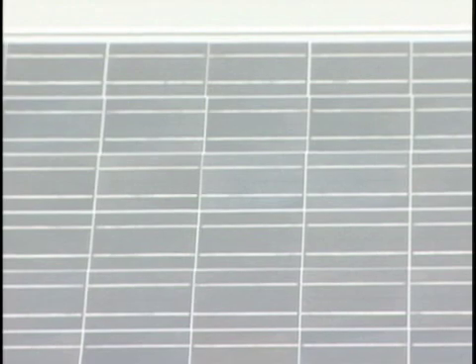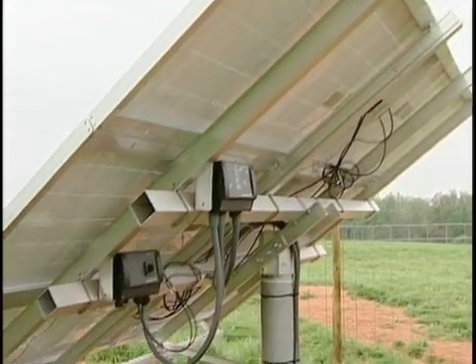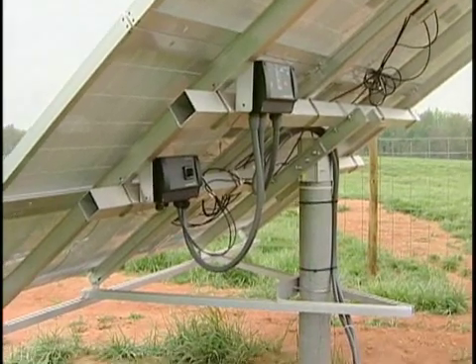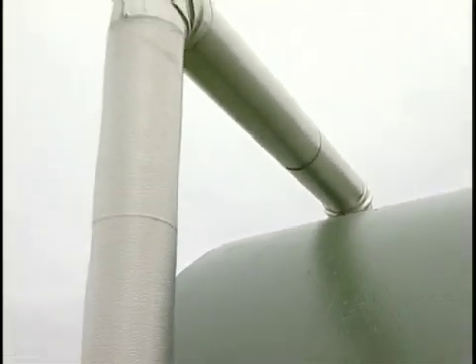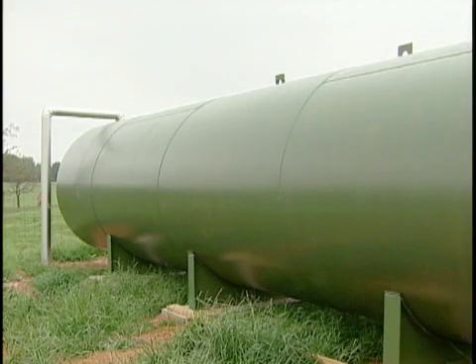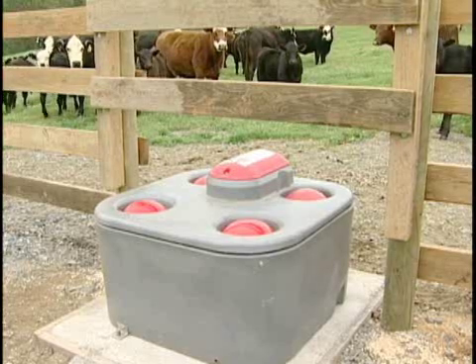Today is very overcast and cloudy, and we're getting basically just over 100 watts of the possible 1,000 — and that pump is still running today. What we're trying to do is pump water while the sun shines, store it in a large tank, and gravity-feed it out to the cattle waters.